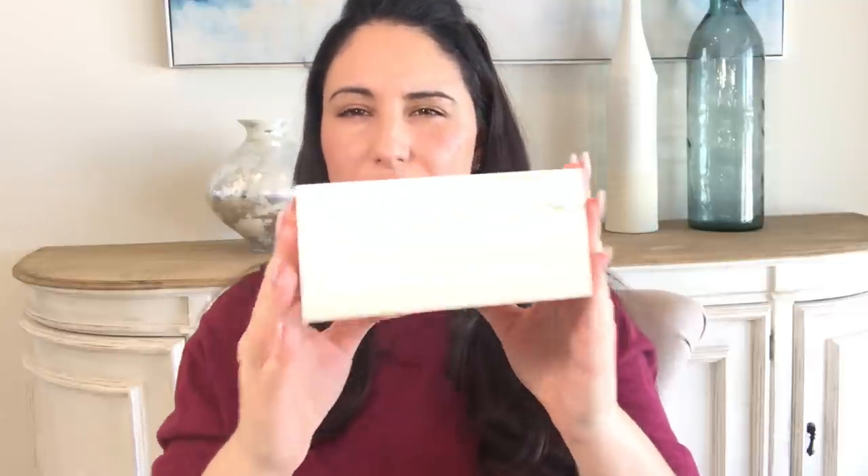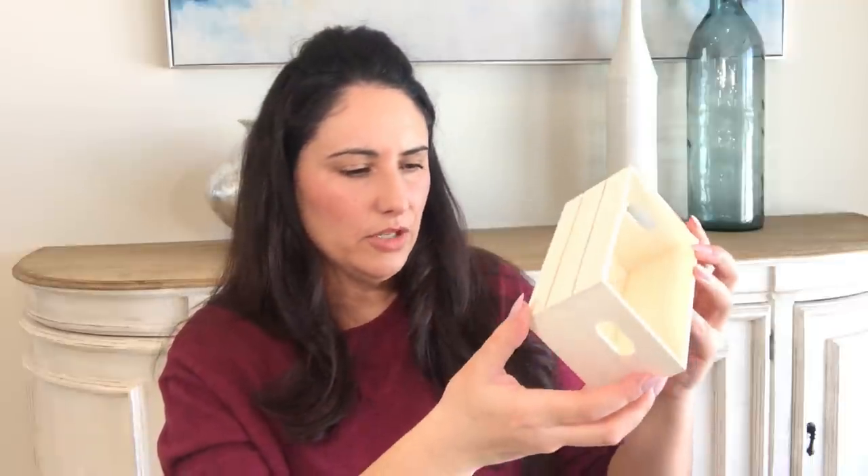I bought one of these wood crates because they were going fast and I wasn't seeing them being replenished. What I love about it is these little grooves along the side — and if you flip it upside down you can make it look like stacked books. Super cute. You can put little wood tassel beads here.